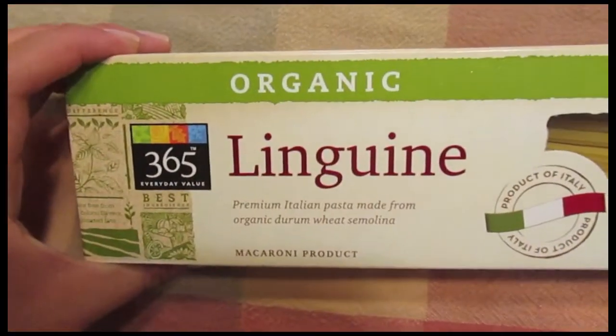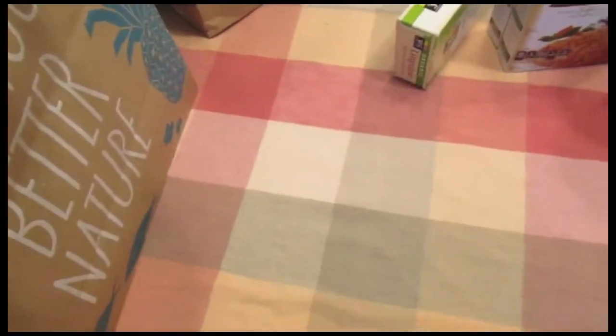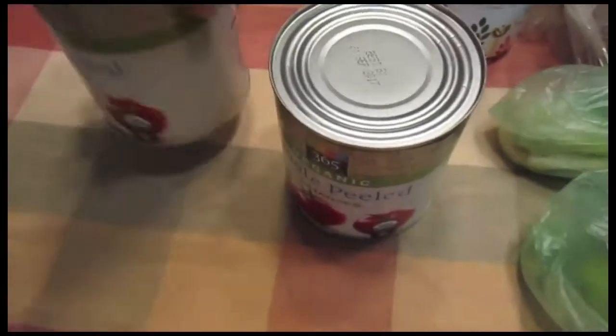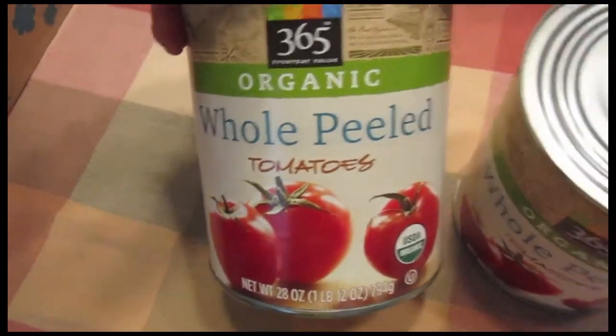I got 365 brand organic linguine, and this is for when we have spaghetti and meatballs. I also got two of these 365 brand organic whole peel tomatoes.